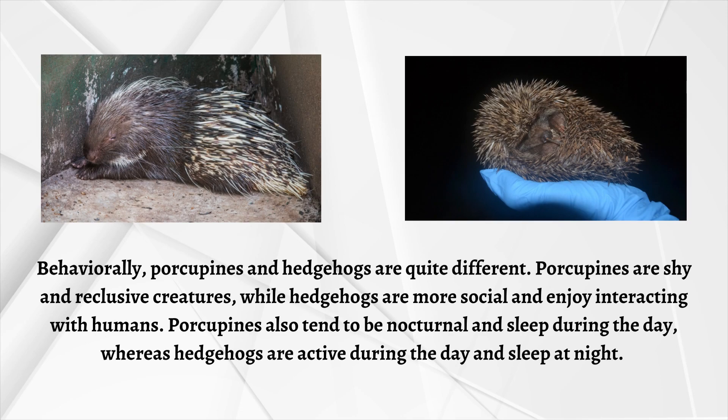Behaviorally, porcupines and hedgehogs are quite different. Porcupines are shy and reclusive creatures, while hedgehogs are more social and enjoy interacting with humans. Porcupines also tend to be nocturnal and sleep during the day, whereas hedgehogs are active during the day and sleep at night.